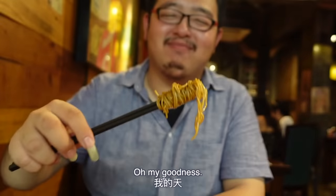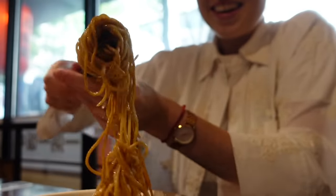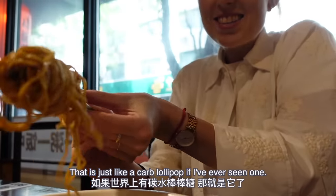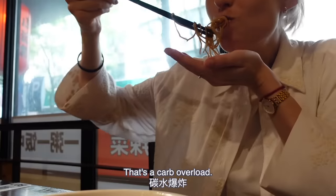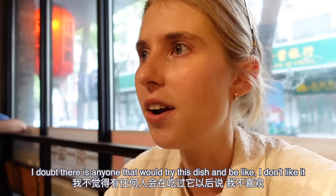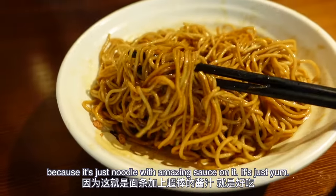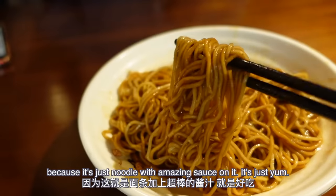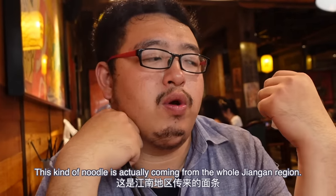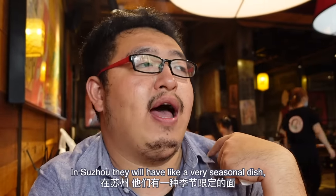Oh my goodness — that is just like a carb lollipop if I've ever seen one! This is one of those dishes that there's absolutely nothing challenging about it. I doubt anyone would try this dish and be like 'I don't like it,' because it's just noodle with amazing sauce — it's absolutely delicious. This kind of noodle actually comes from the Jiangnan region, and in Suzhou they have a very seasonal dish called three shrimp noodle.